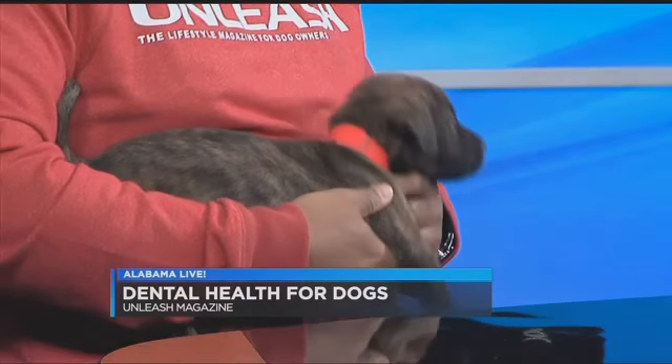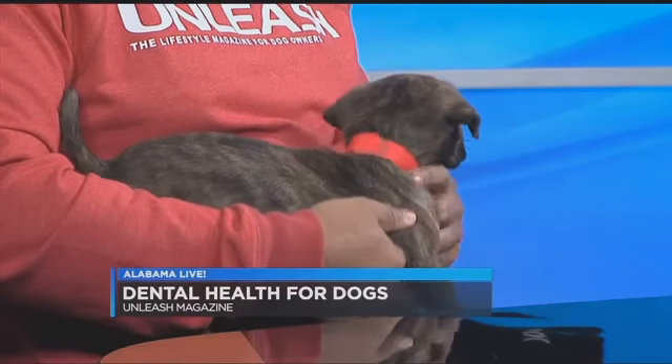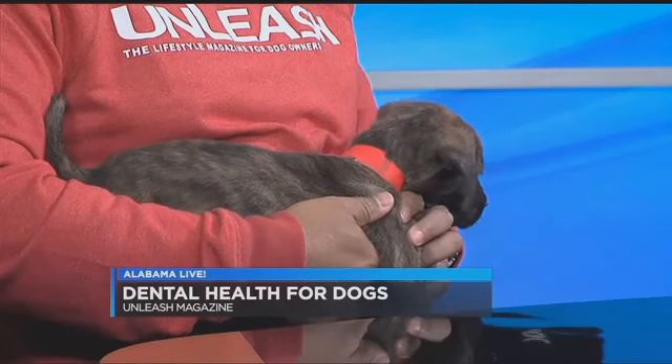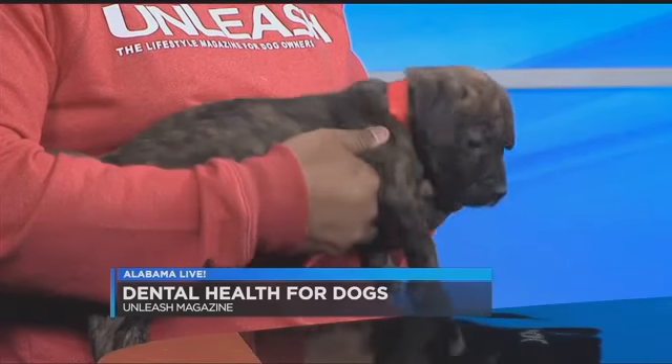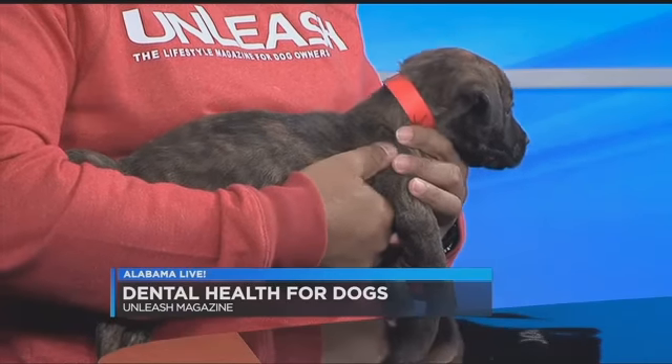You can find pet-safe toothbrushes and toothpaste in pet stores. What about treats and chew toys that claim to help with things like tartar buildup? The act of chewing is a natural and healthy habit for dogs. It helps them release energy, and when they have anxiety or feel frustrated, it provides a sense of calmness. Dental treats and dental chews massage the gums and scrape the surface of the teeth to rid them of plaque and tartar — and it will save your furniture.